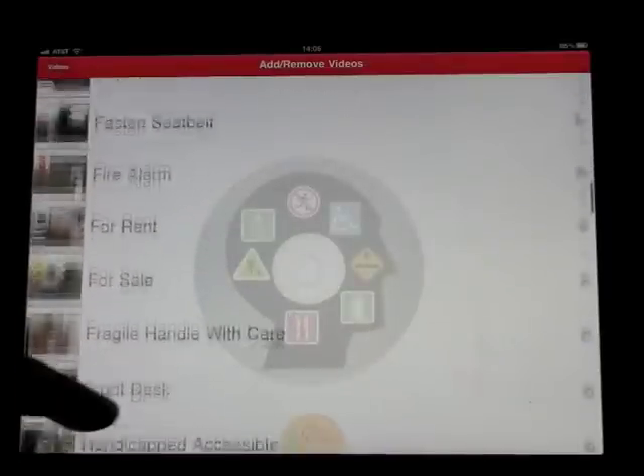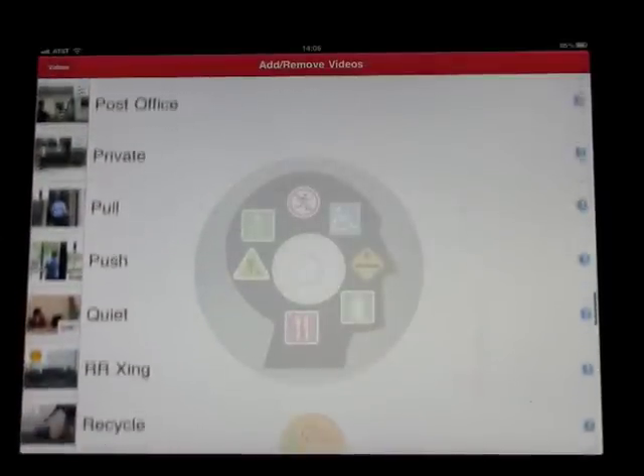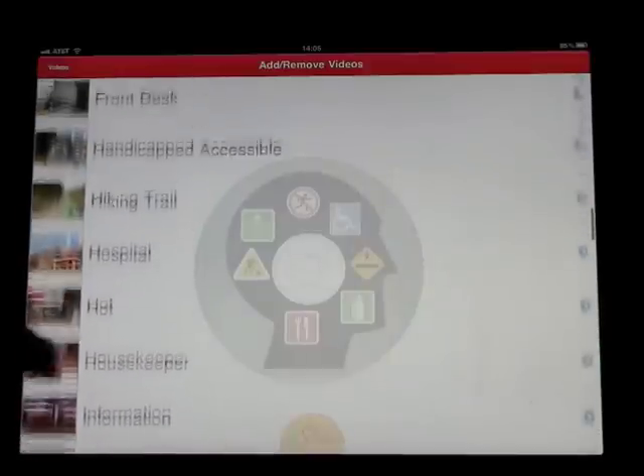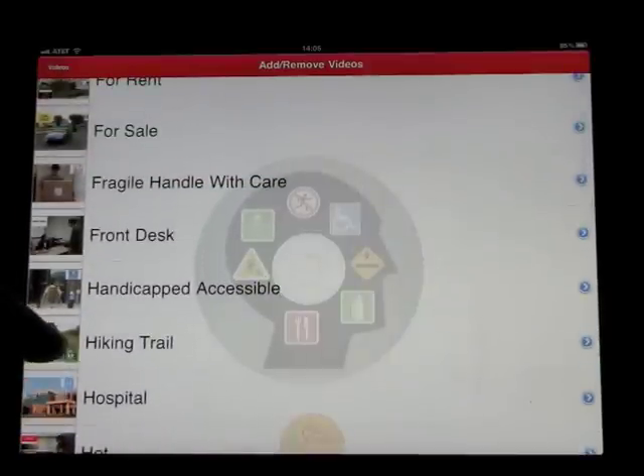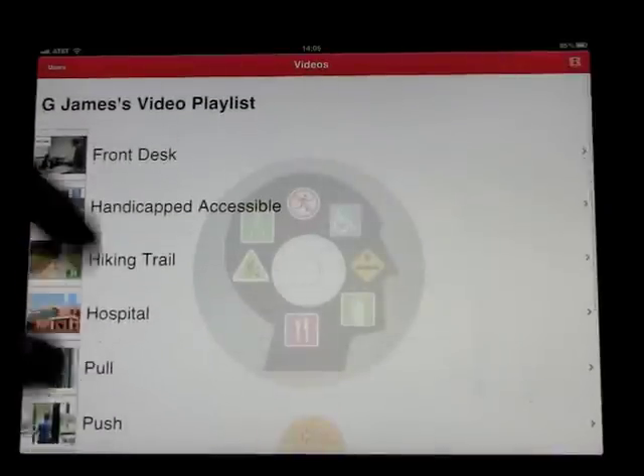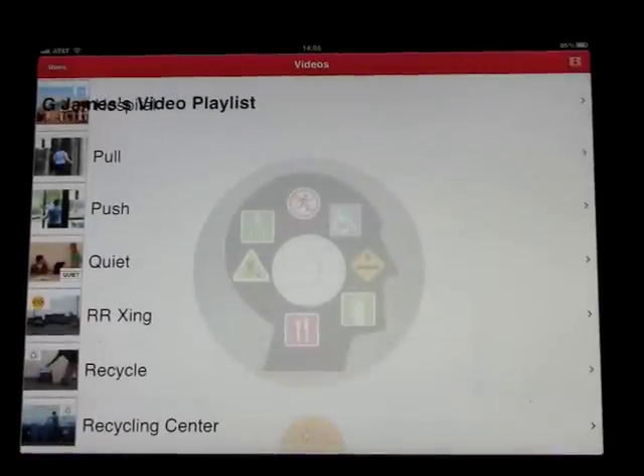Now when I go in, you'll see that there is no playlist available for me yet. So we'll click on the film strip, and we have all of the videos available. So let's say you want me to learn six or seven specific videos today — you would highlight those videos, and that would create our playlist. If we go back out, you'll see that my playlist now consists of all those videos that we just highlighted.